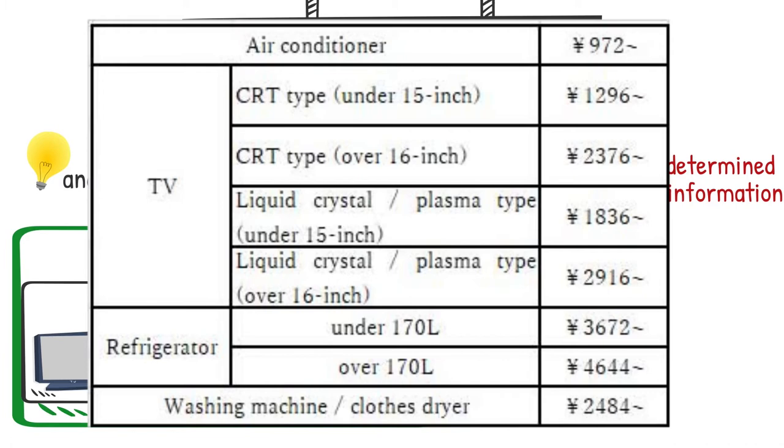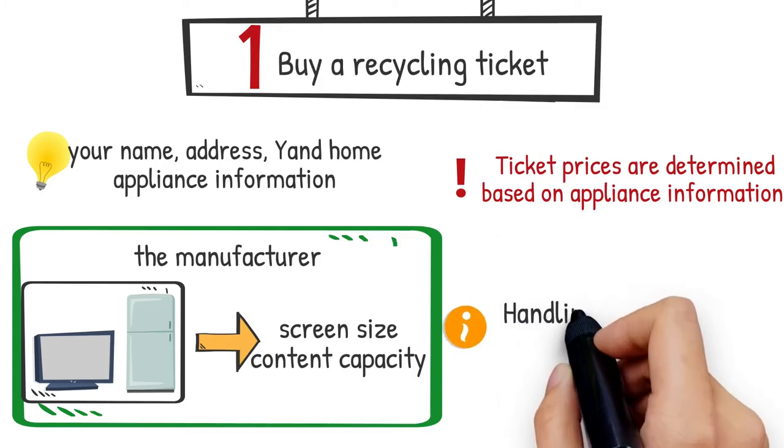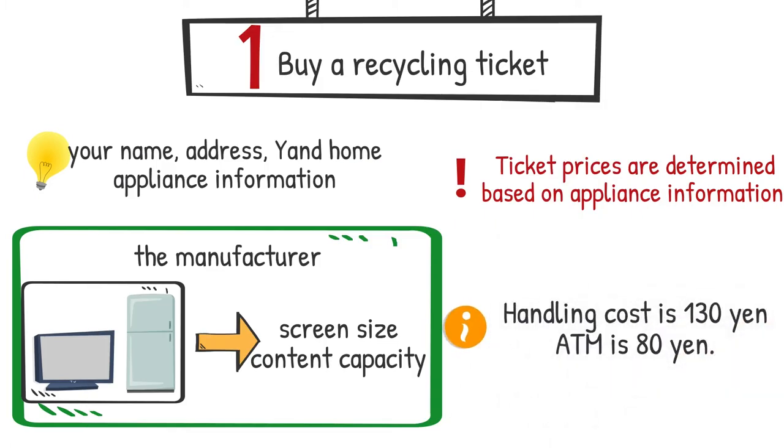When you finish filling out the form, you will pay. It costs 130 yen as a handling charge, but if you pay at an ATM, it will only cost 80 yen. Once you've paid, you will get a ticket and this step is finished.